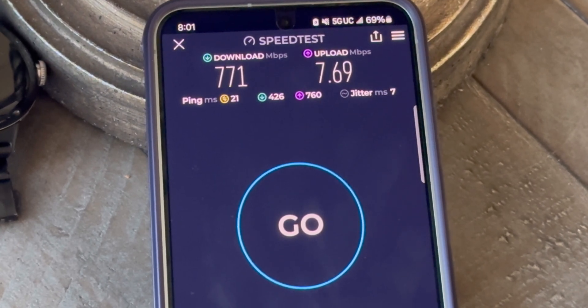771 down and about seven and a half up — not that consistent, but still a good performer, improved from previous testing. What do you guys think of the results? Tell me what you're seeing. Huge updates for T-Mobile.